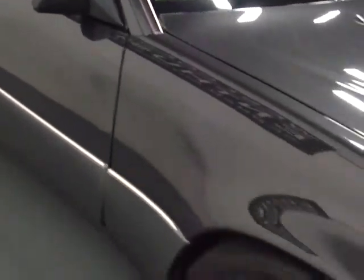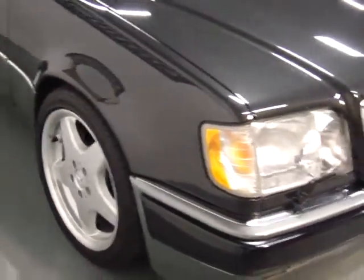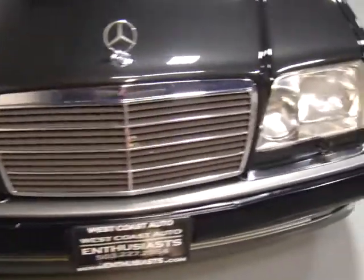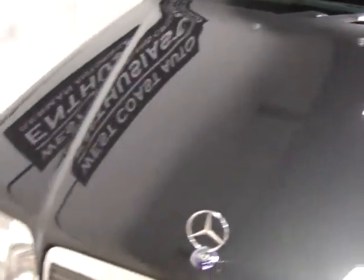It's got four Recaro bucket leather seats in it. It's got heated seats and a CD player, which is an upgrade. I have the original Becker stereo for it if someone wanted to take it back to stock, and as you can see, this car is just in perfect condition.